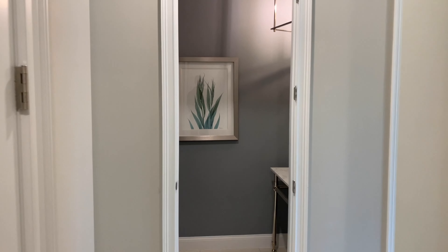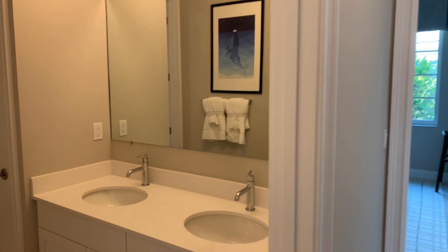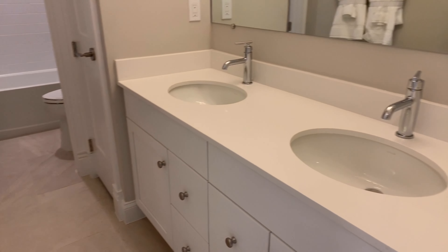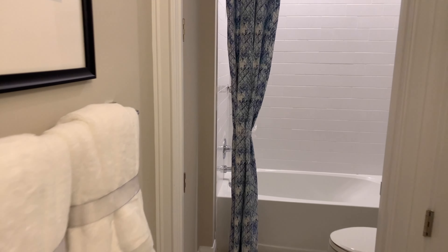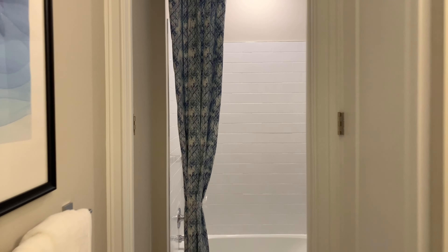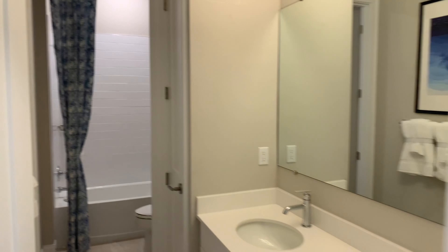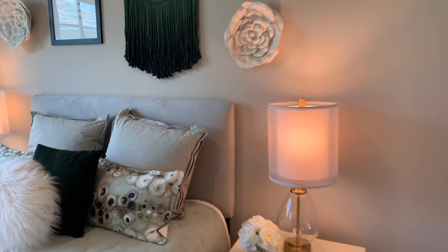This is a K. Hovnanian home, as I had mentioned earlier, and you'll see that quality when you tour the models. Look at this large bathroom area — the ceilings are, I would have to guess, 10 feet, so it gives a really unique feeling in here. A lot of space and open area. And then to the right, another bedroom.